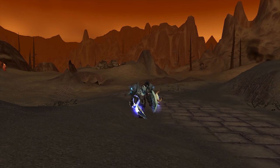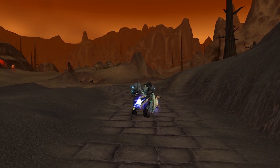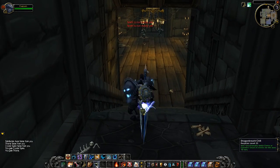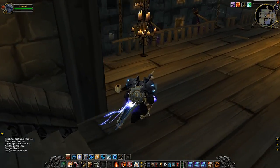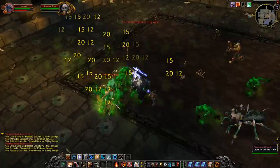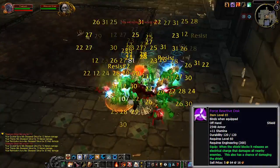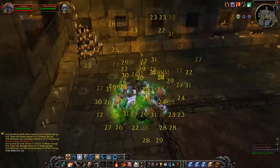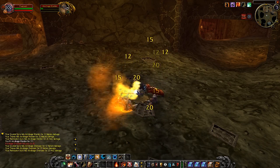So if we combine all of these consumables together, AoE tanking becomes a breeze even as a warrior. Pop Crystal Spire, Thorns, Dragon's Breath Chili, and Retribution Aura — all super easy buffs from teammates or simple consumables. Then look at what happens once we pull a ton of mobs. Watch as things start proccing — it's just non-stop. This also includes Force Reactive Disc, a shield made from engineering, plus Oil of Immolation popping here. The potential is absolutely insane.